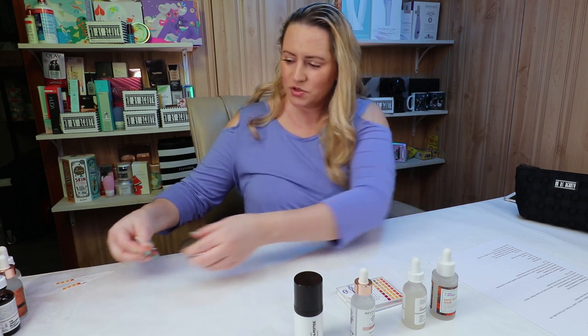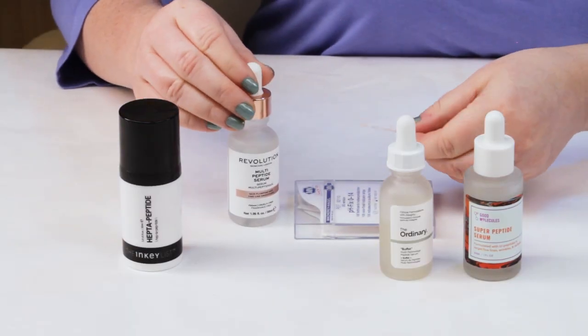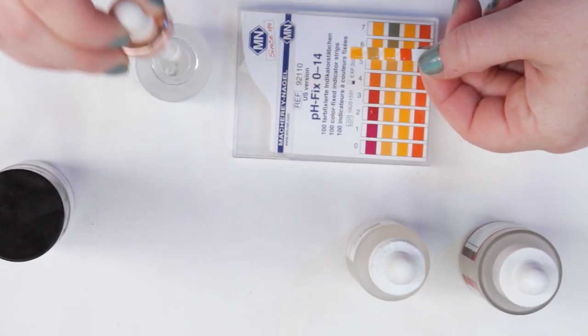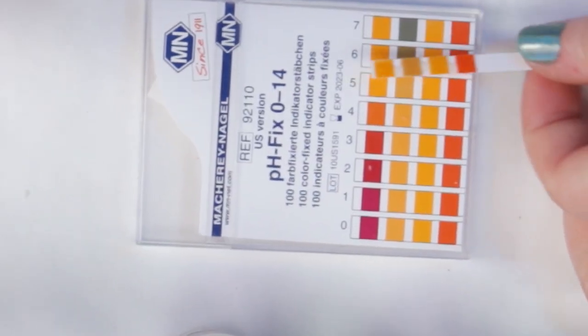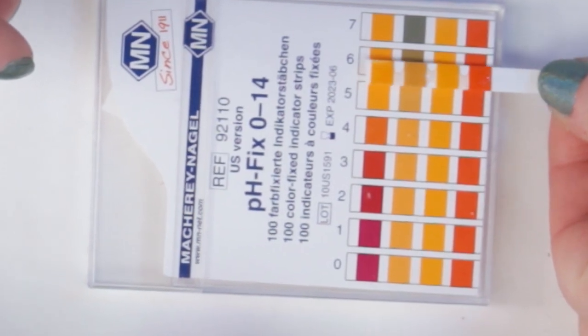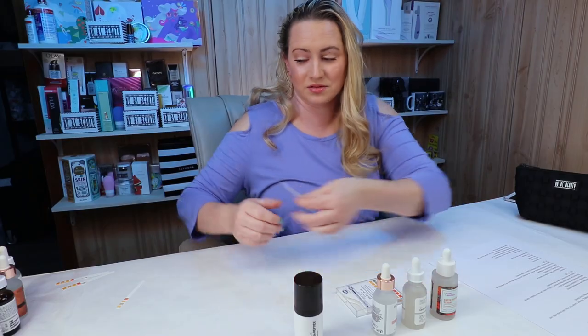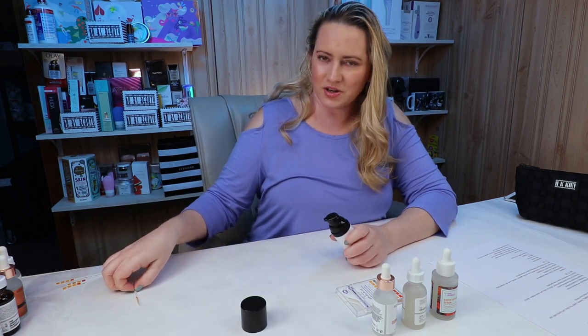Let's do the Skincare Revolution Serum next — with the beautiful rose gold around the dropper, which helps me find it easier. The Skincare Revolution one is looking to be, I would say, probably about a 5.3. It's pretty close to 5 but a little bit higher — so I'd say about 5.34. Kind of like pi is 3.14.